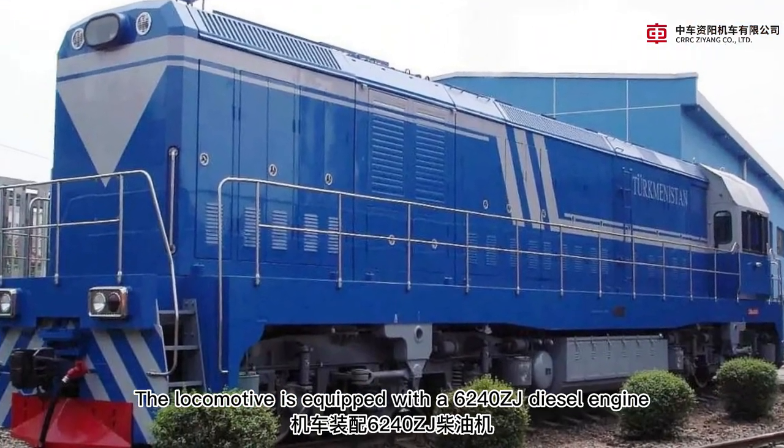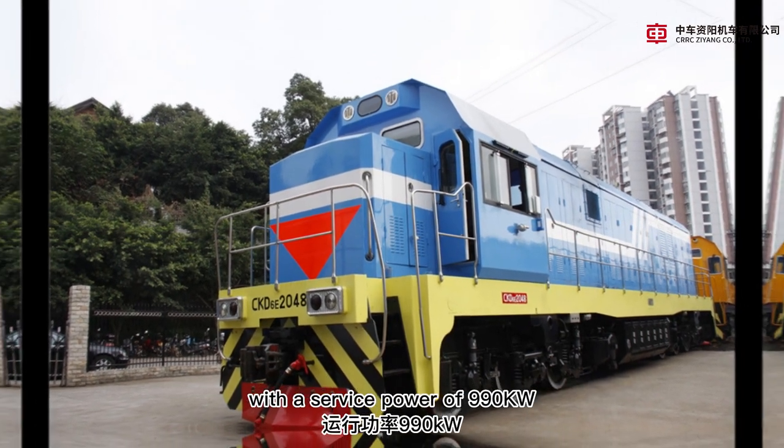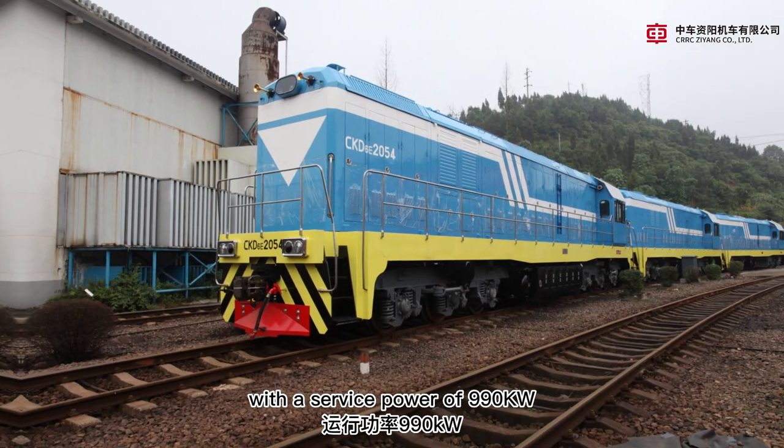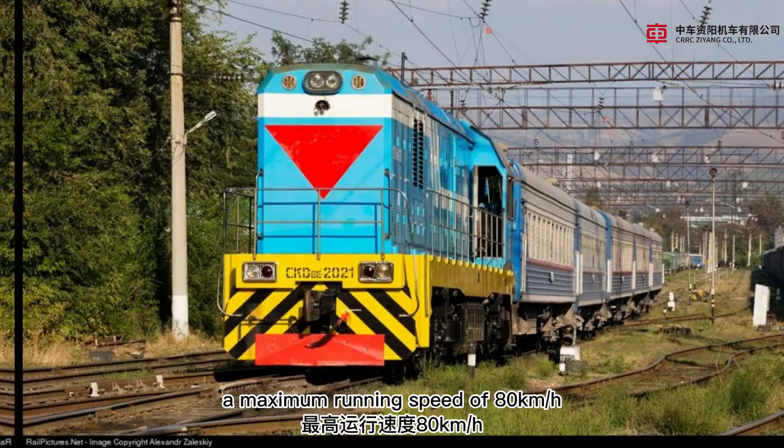The locomotive is equipped with a 6240 ZJ diesel engine, with a service power of 990 kW and a maximum running speed of 80 km per hour.